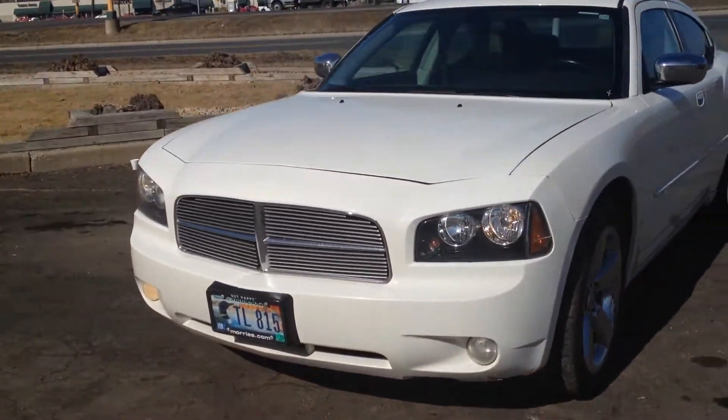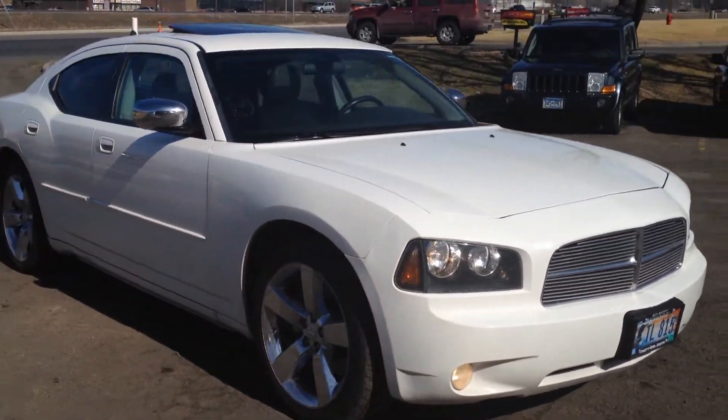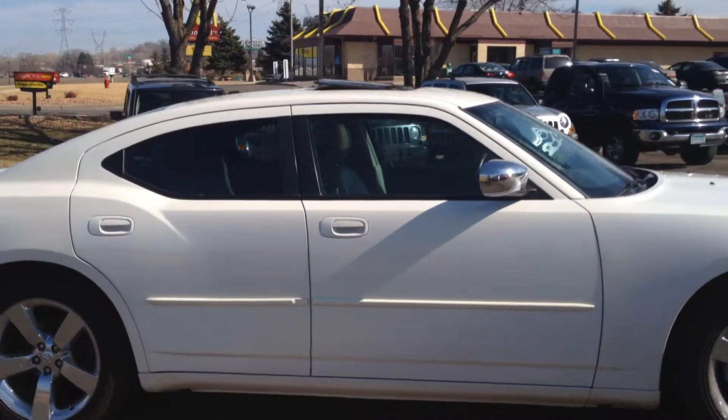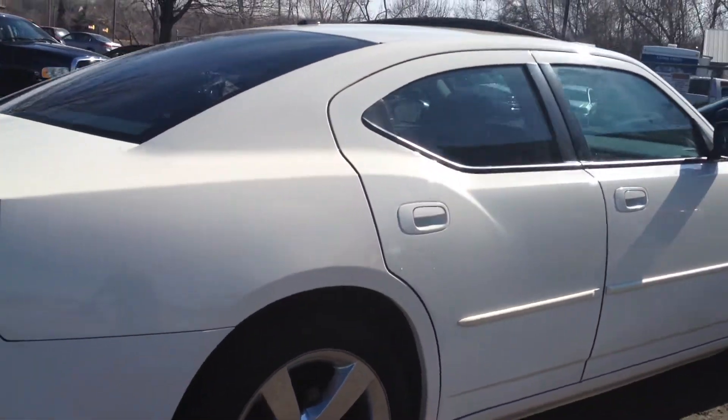Hi, today I want to show you this 2007 Dodge Charger RT with a 5.7 liter Hemi. White is always a nice color on these vehicles, especially with 20-inch chrome wheels. Beautiful car.